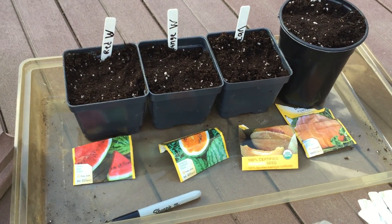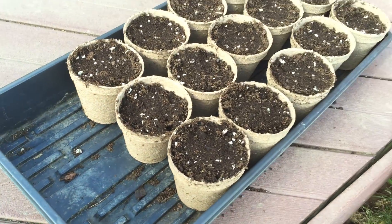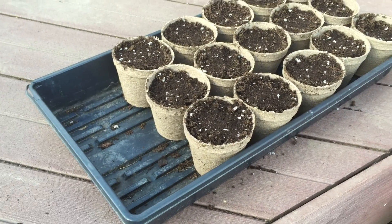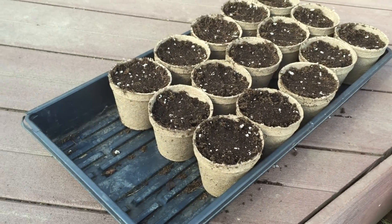I'll keep you guys updated. I'll probably do another video when they start sprouting. I'm not really going to talk about this on my channel much yet, but once we get into summer and the garden starts going, I'm going to be doing garden updates every single day — it's going to be really crazy, something you guys are definitely going to enjoy.